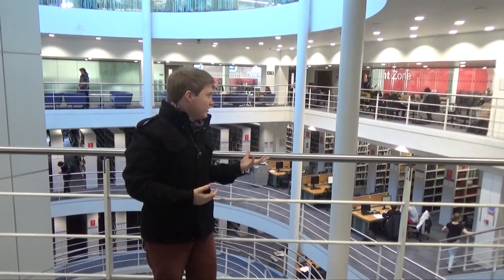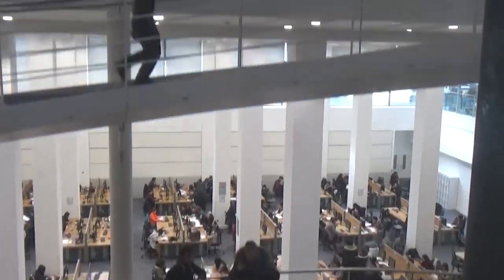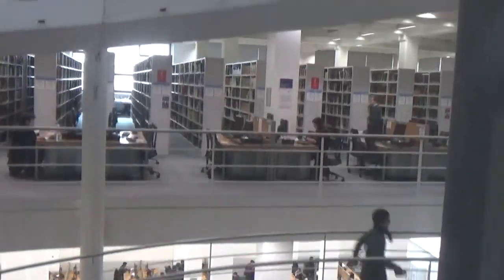This is the library. This is where a lot of students will come to study in their time off. It's where I spend most of my time during the day when I'm not in lectures and classes. There are four floors here with all sorts of different spaces for you to do your work — silent zones, group study zones, and computers on the bottom floor so that you can type things up in between classes if you need to.